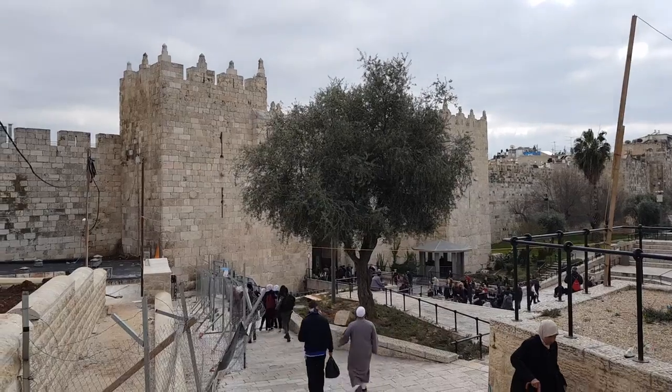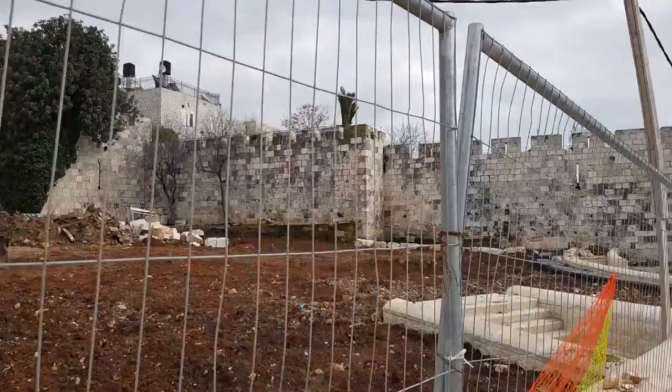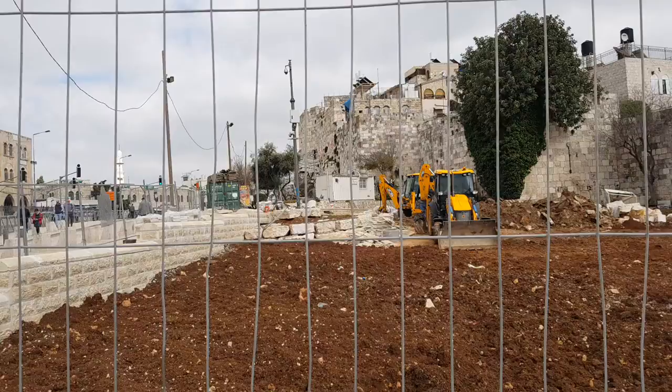We are now at Damascus Gate, Jerusalem — one of the eight gates around the walls of the city. Most of the wall is from the 16th century. We are heading now to the left of it, to an ancient cave called Zedekiah's Cave. Let's talk about it when we get there.